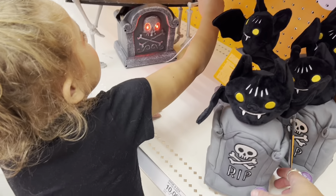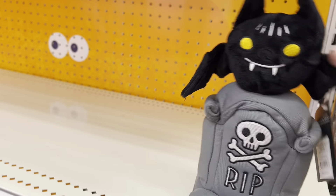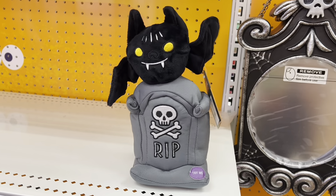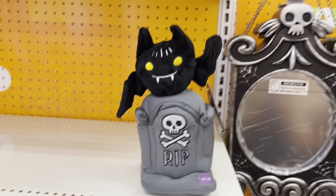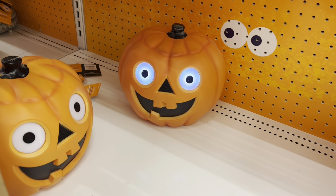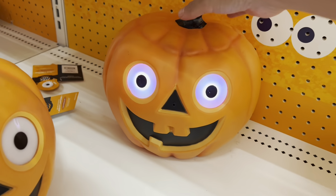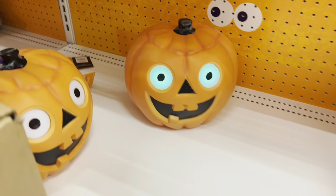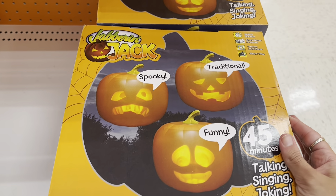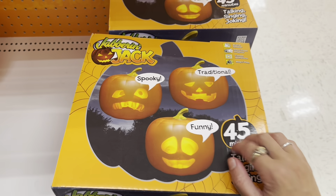JJ is playing with these little bat tombstones — let's see what it does. That's cute! Here are the little jack-o-lanterns with eyes that light up and change colors, how cute is that! And I haven't seen these on display — Jabber and Jack. I don't think I've seen these anywhere. Talking, singing, and joking for 45 minutes — that's pretty cool!